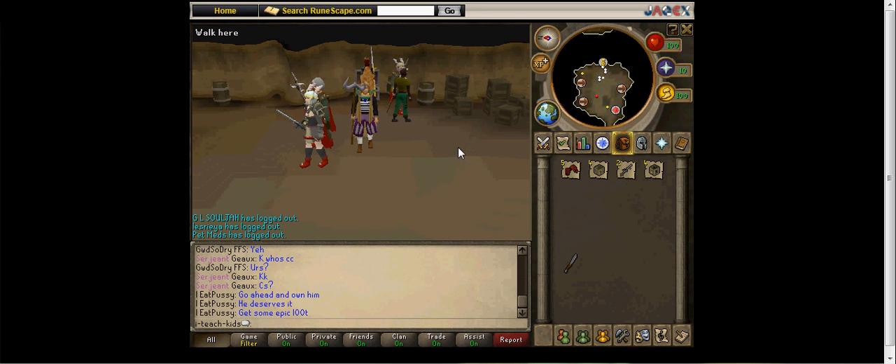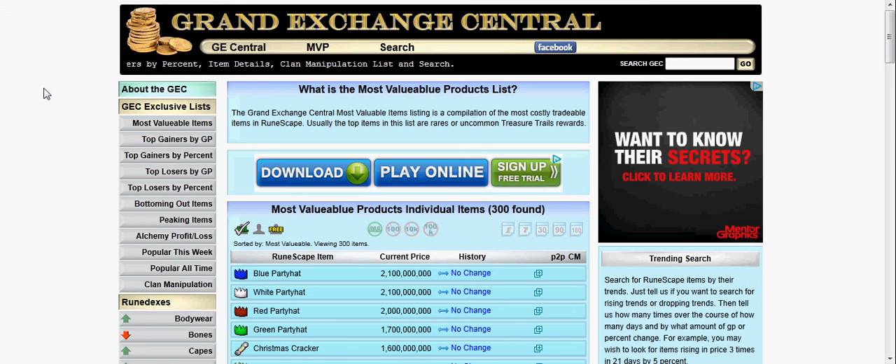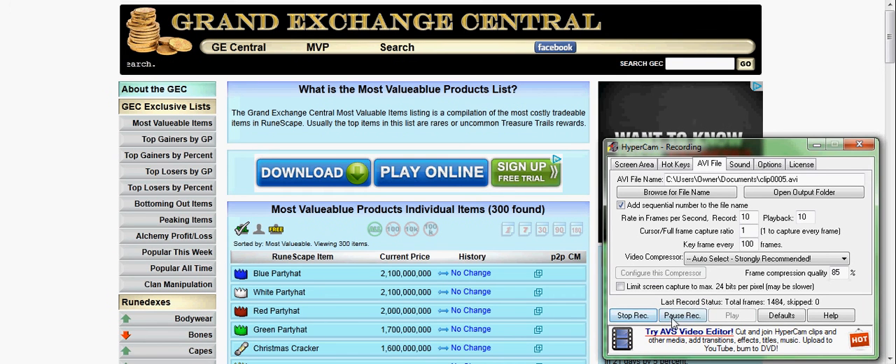That's pretty much it for my RuneScape account right now. Check it out — GrandExchangeCentral.com. Thanks, it's been great. See ya.